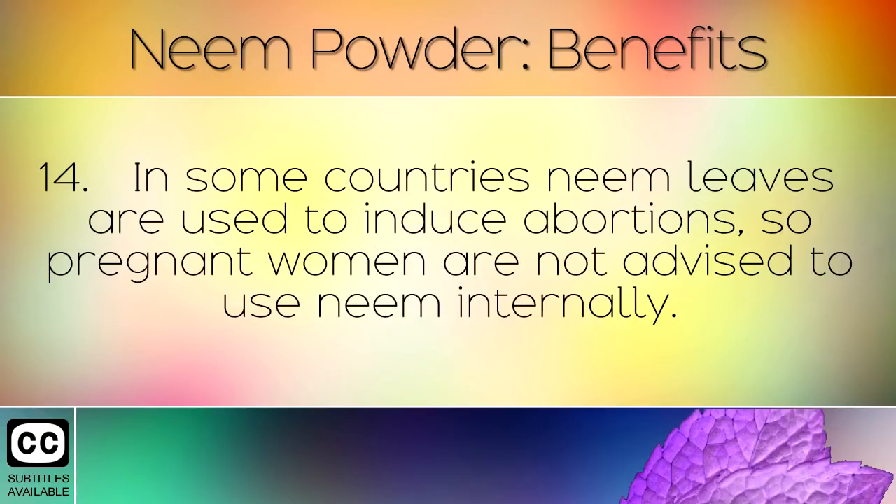In some countries neem leaves are used to induce abortions, so pregnant women are not advised to use neem internally.